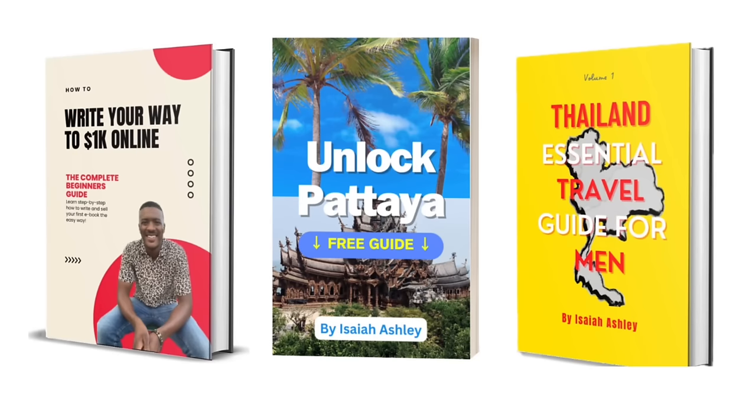If you're willing to exchange your email, I'll provide my Unlock Pattaya free guide, my Thailand travel guide, a digital nomad course, my how-to-write-your-way-to-1k ebook, and a list of over 30 ways to generate income remotely — all free. Click the link below the video to access all those free bonuses. Don't delay because I could start charging for it soon.